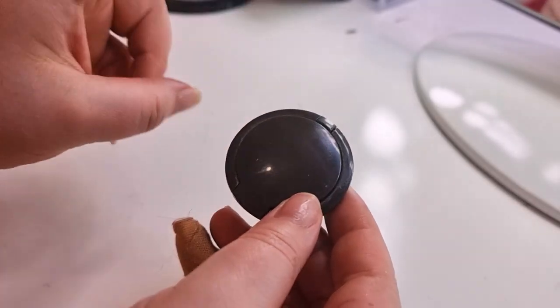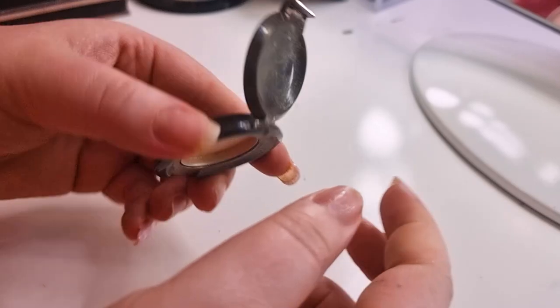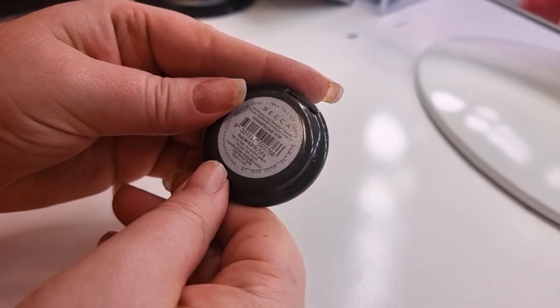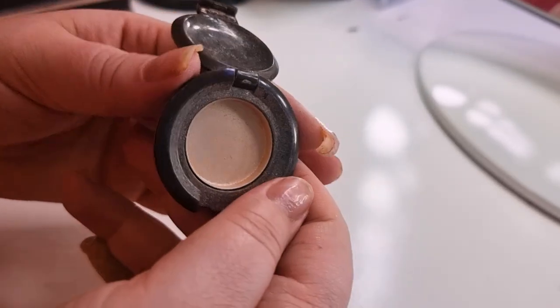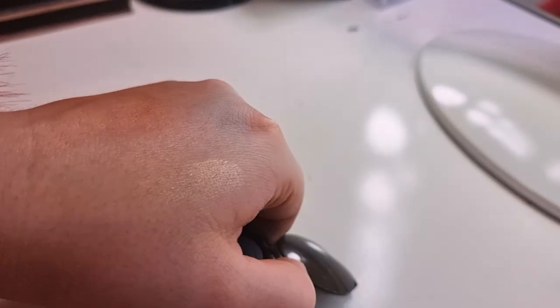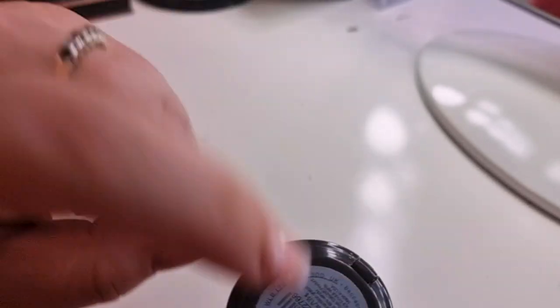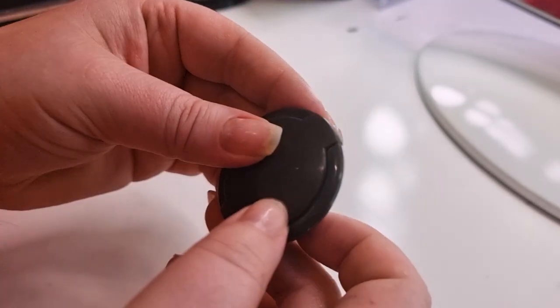For highlighters I only finished one actual highlighter — a mini size, but it took me ages. It's Champagne Pop from Becca, 1.15 grams. I think it's beautiful — not intense, which is what I want right now. It gives a champagne glow to the skin and I like that it's thin rather than thick. I bought the full size when I found out Becca was closing down and I'm happy I did.